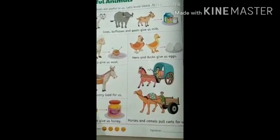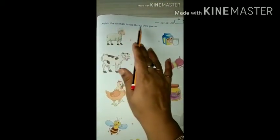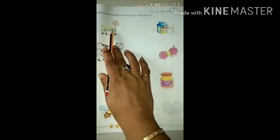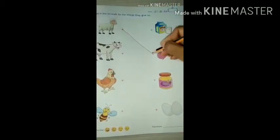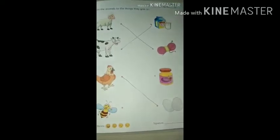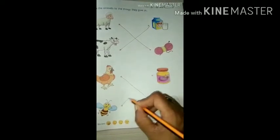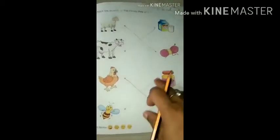We have an exercise on the next page, so we will solve it. On page number 67: match the animals to the things they give us. Sheep gives us wool — match this. Cow gives us milk. Hen gives us eggs. Honey bee gives us honey. So you also solve this exercise in this way, kids.